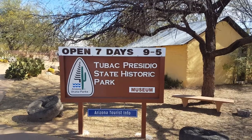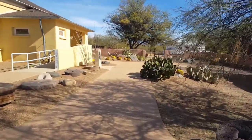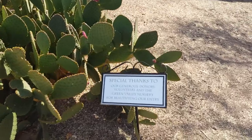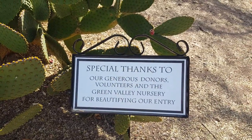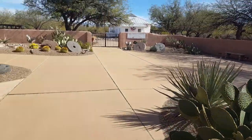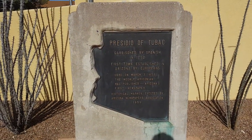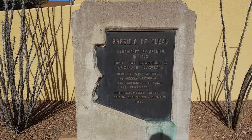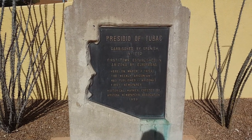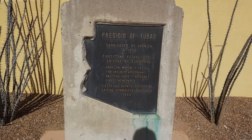We're up near the buildings now. Here's one of the buildings, and there's our flags. We're going to walk over here first — there's a beautiful cactus garden back here. There's a sign: special thanks to our generous donors, volunteers, and the Green Valley Nursery for beautifying our entry. And then we have this sign: Presidio of Tubac. It says garrisoned by the Spanish in 1752, first town established in Arizona by Europeans. Here on March 3rd, 1859, the Weekly Arizonan was published — Arizona's first newspaper. Historical marker erected by the Arizona Newspapers Association, 1959.